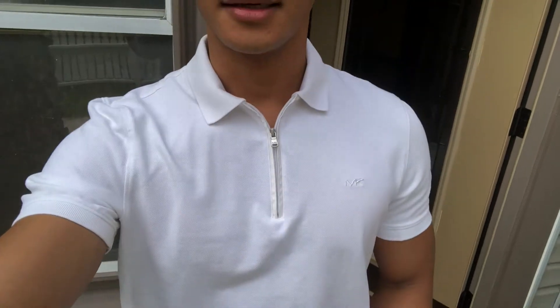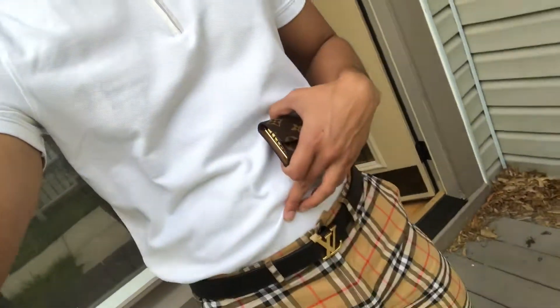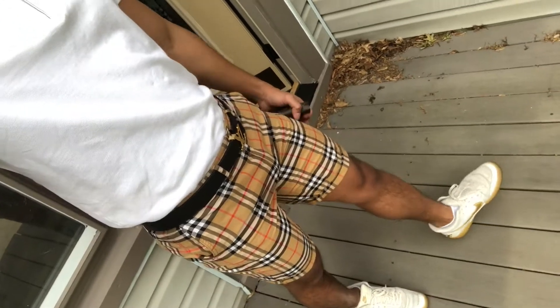Hello guys, welcome back to my channel. Today I'm going to Burberry to pick up my order. I ordered online on their website — I actually think it was yesterday, not a couple days ago. These are my Burberry glasses and I'm wearing a polo shirt from Michael Kors, an LV belt, Burberry shorts, and a pair of Nike shoes. So let's go.